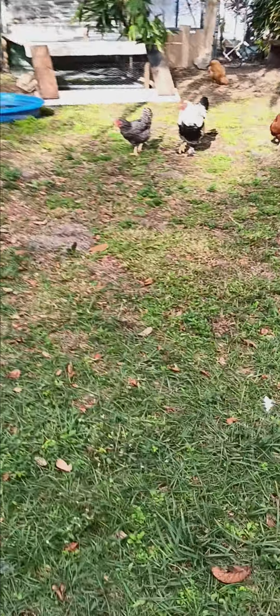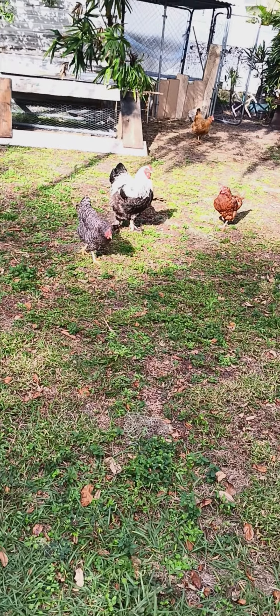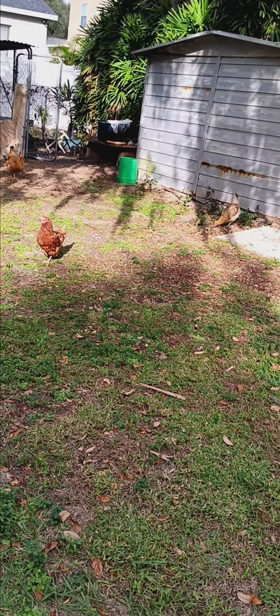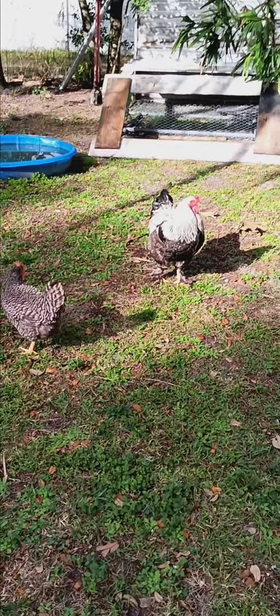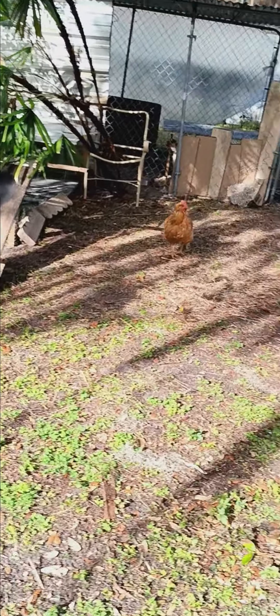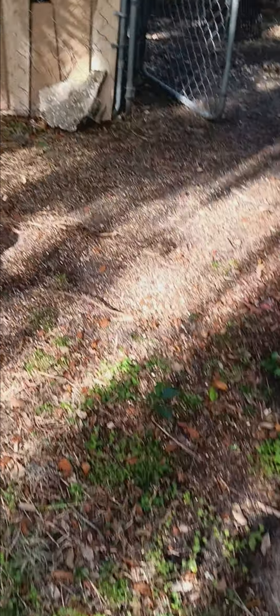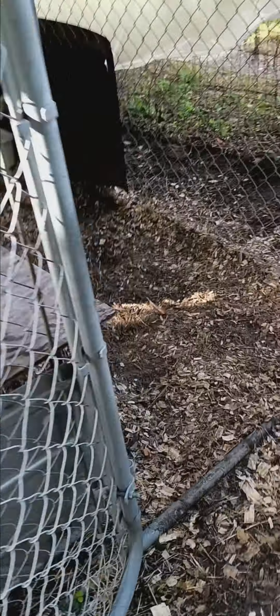What's up everybody, Florida Bait Boys checking in. Got the chickens out today — it's actually feeling pretty good. It was raining this morning but lit up around 11. Little chicken coop, I ain't showed y'all this yet. Everything's kind of redneck right now, kind of on a budget, just starting all this stuff.